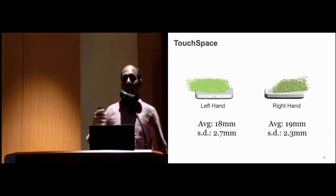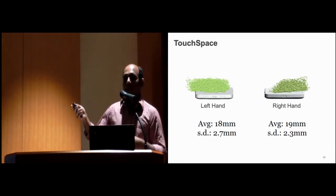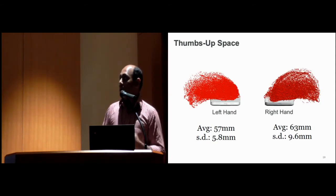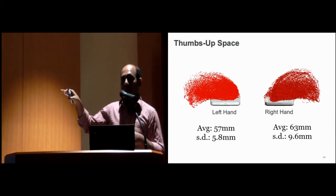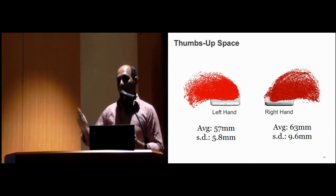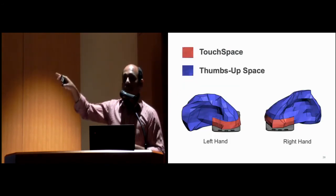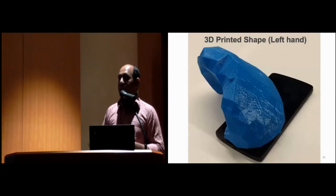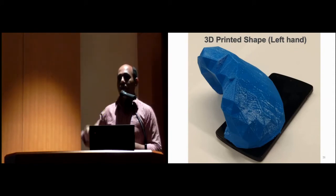Our results reveal that for touch space, participants during the map navigation task moved their finger up to 18 mm with the left hand and 19 mm with the right hand. For Thumbs Up space, participants on average moved 57 mm with their left hand and 63 mm with their right hand. All participants were right-handed, so they were more comfortable moving their right thumb. We also produced a corresponding 3D shape for both hands, and even printed a 3D model — it's a huge volume just above that space.